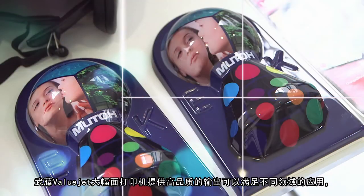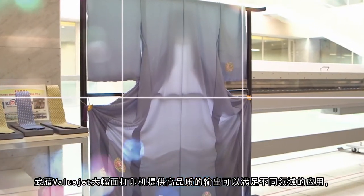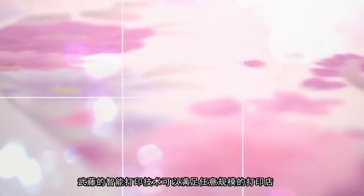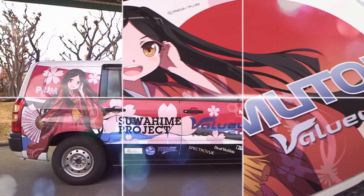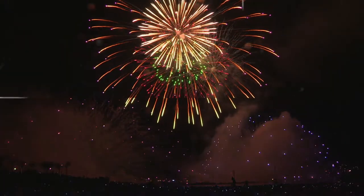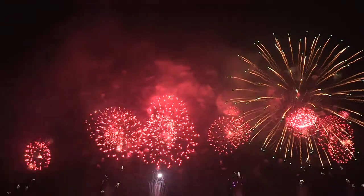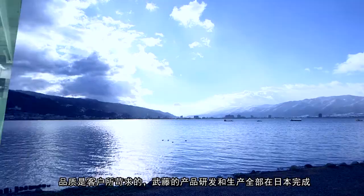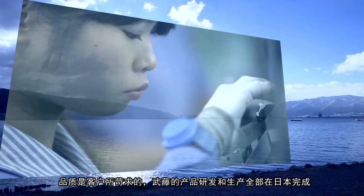MUTO ValueJet printers provide the highest quality output for many types of applications, and our smart printing technology is ideal for any size print shop — quality that is expected from a demanding user, born from technology that is created in Japan.